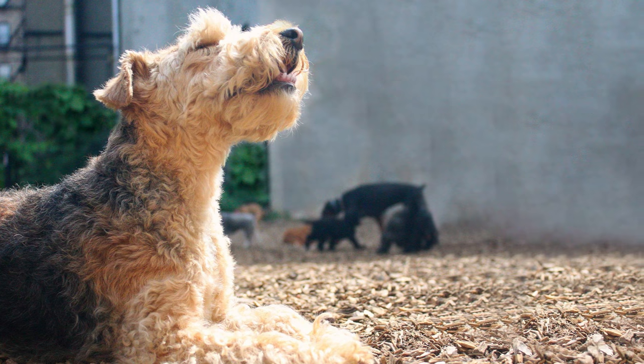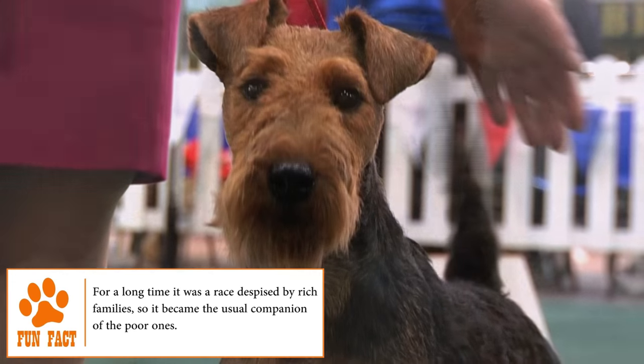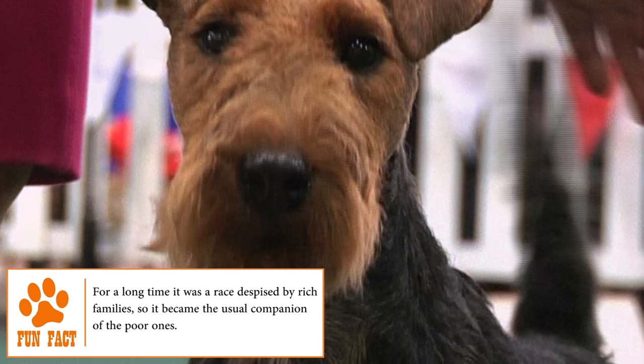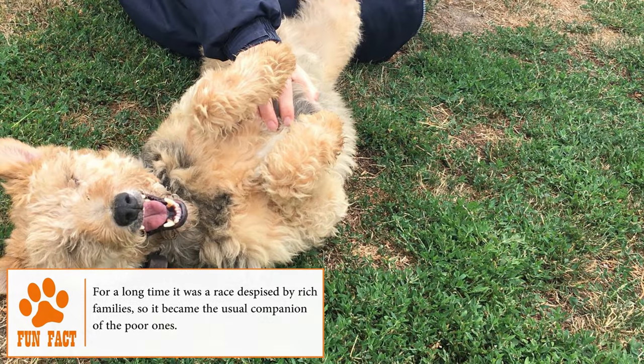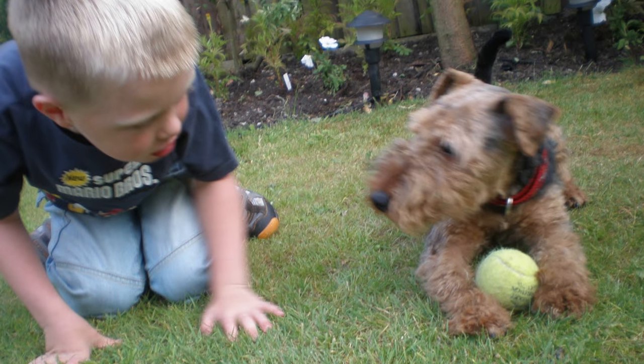Temperament. Even if they have a constant noisy and excessive barking, the truth is that Welsh Terriers are very brave, faithful, intelligent and, above all, playful dogs. They love being with children and doing fun activities with their human family. They are great family pets and have a pleasant and well-balanced temperament.